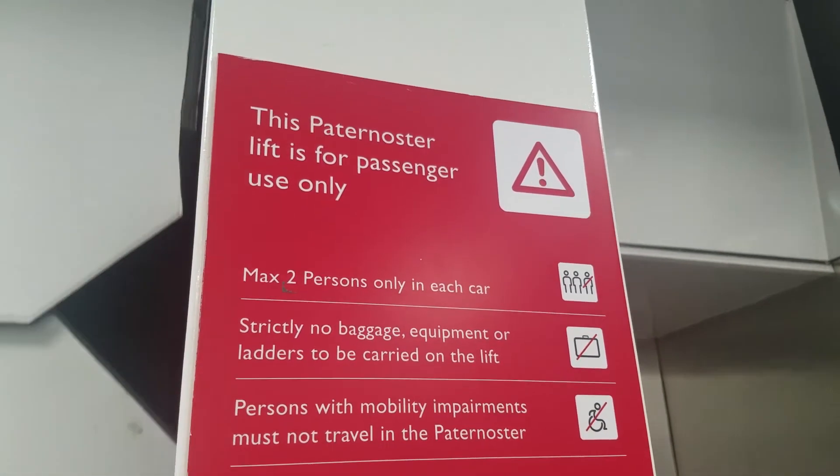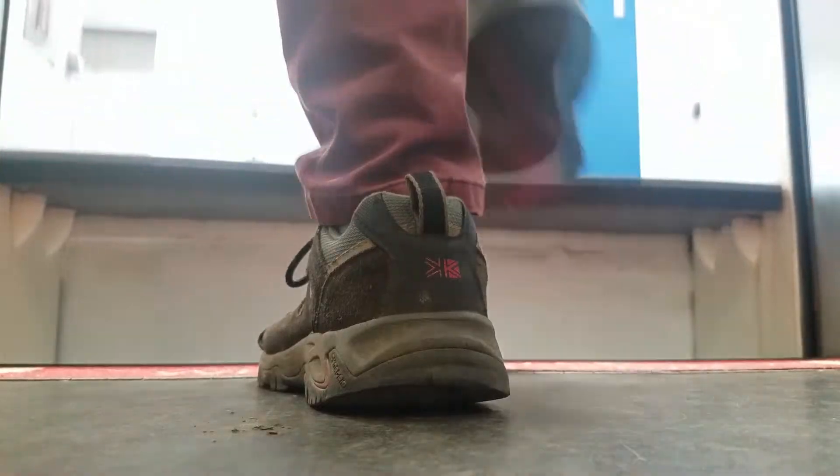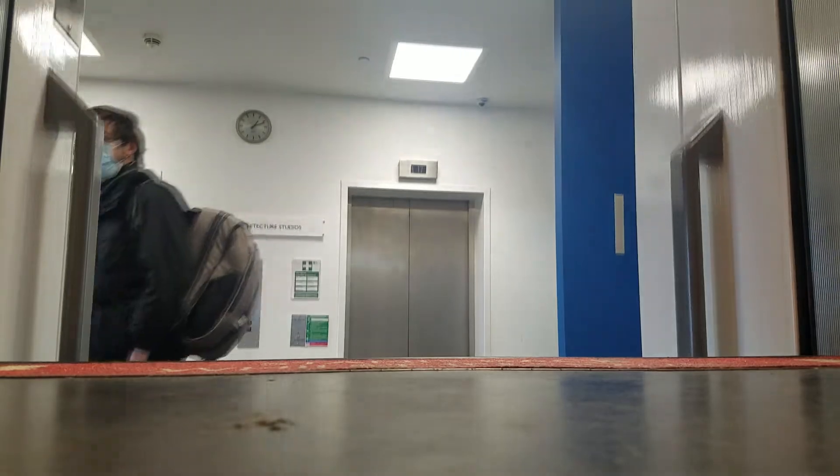This design of lift features separate cars in a chain, constantly moving along a vertical belt. With no doors and no stopping, passengers are required to step on and off the lift whilst in motion.